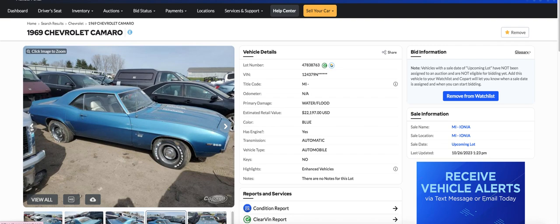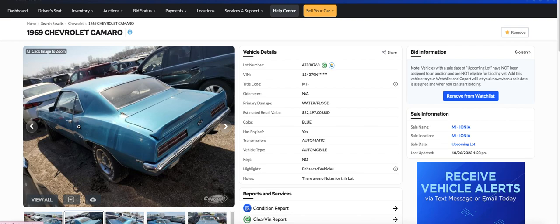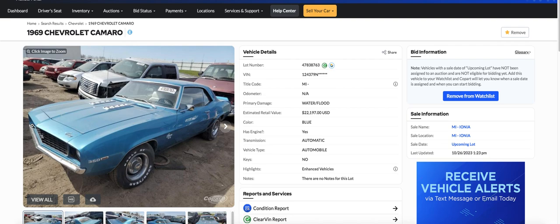Look at this thing — this is a pretty, pretty car. It's got a little bit of rust here by the back window, which is kind of normal on a lot of these. It says 350, but there's no picture under the hood, so I don't know what the engine looks like. It says it doesn't run, so I don't know what happened there.